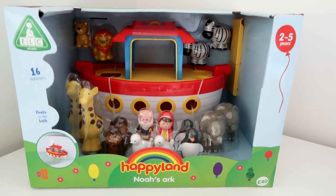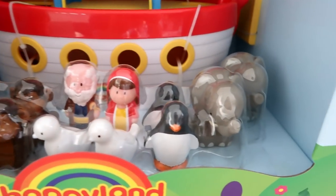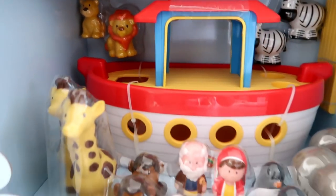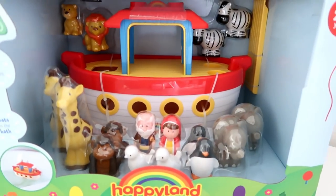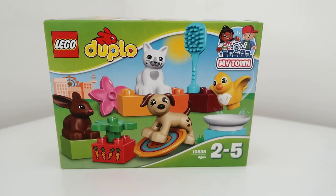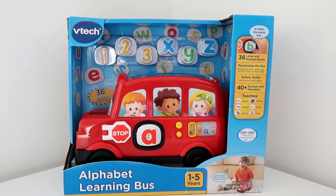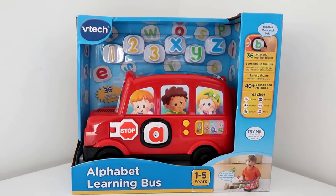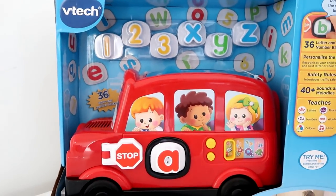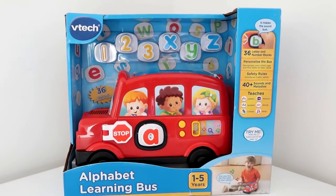We've also got the Happyland Noah's Ark — this was more because I could see myself playing with it! Look at those little penguins and elephants. Happyland is brilliant because it's a perfect size for them to hold. I've also got this little snack pot from Aldi. We've got a little Duplo set with all these animals from Sainsbury's. Another one from Sainsbury's — this is a VTech learning bus with letters and numbers; you can personalize it and it has different sounds.